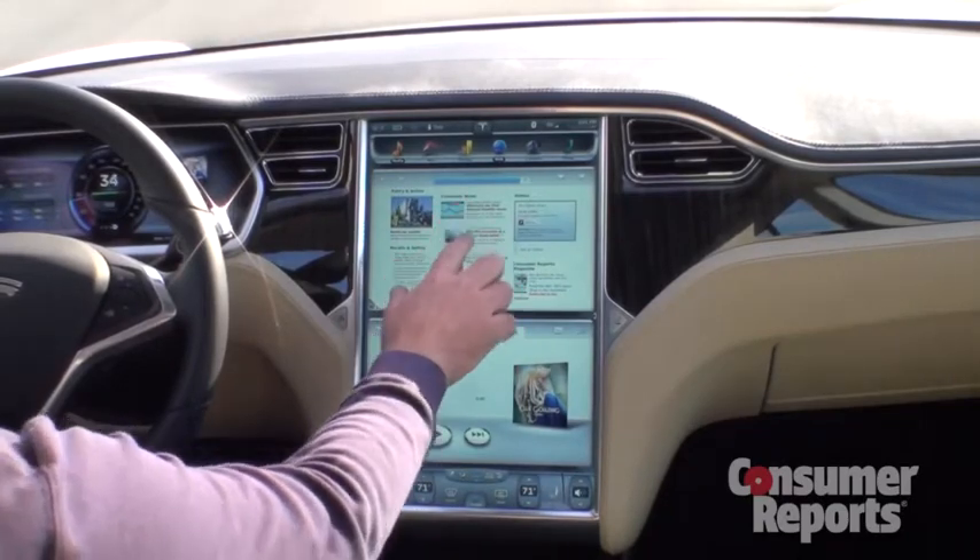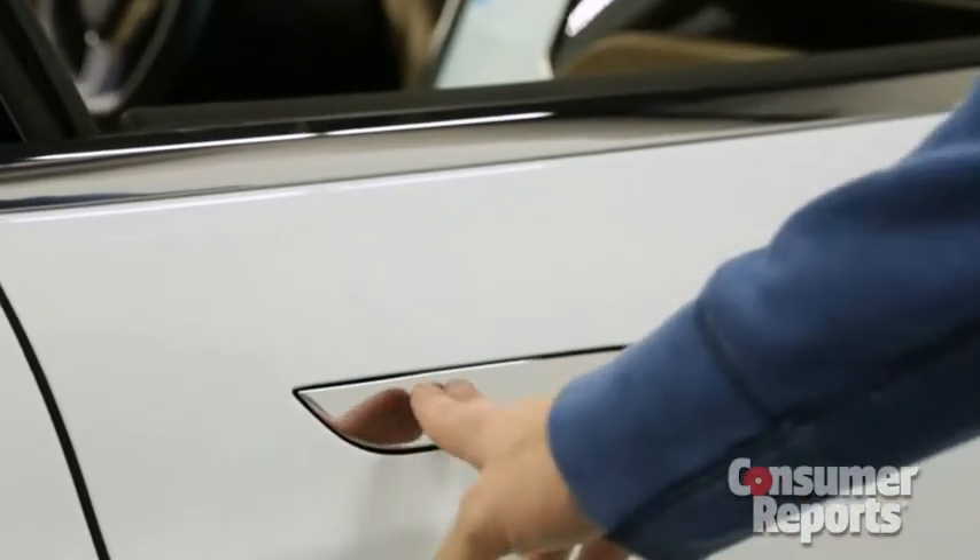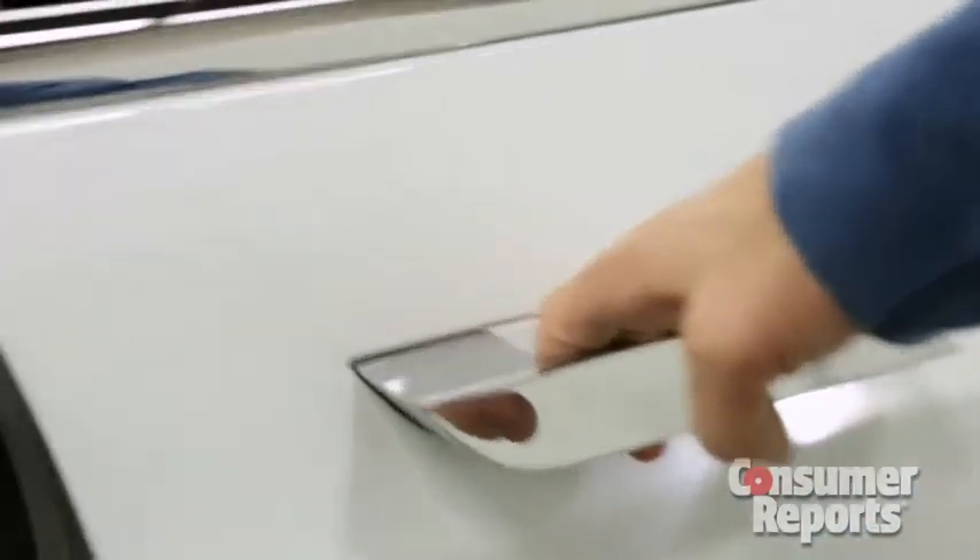Tesla might have gone a bit too far. The same goes for features like the cool-looking but fussy retracting outside door handles.